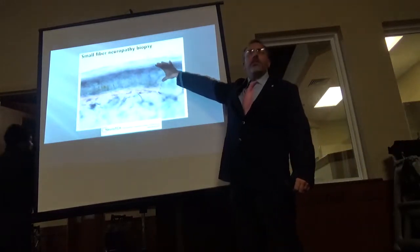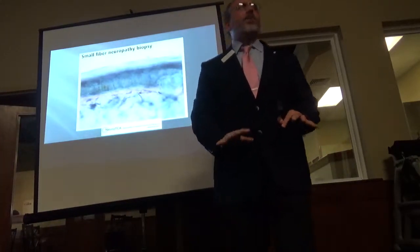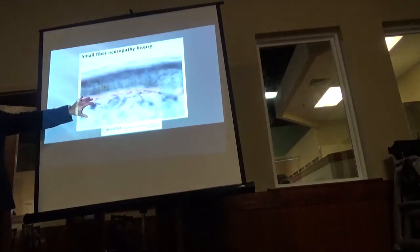That top layer looks atrophied or thin. They don't have a lot of padding on the bottom of their feet. It's tender to walk, their balance is off. The dermis area doesn't look good at all — this looks like a dry, arid desert. Nothing's growing there.